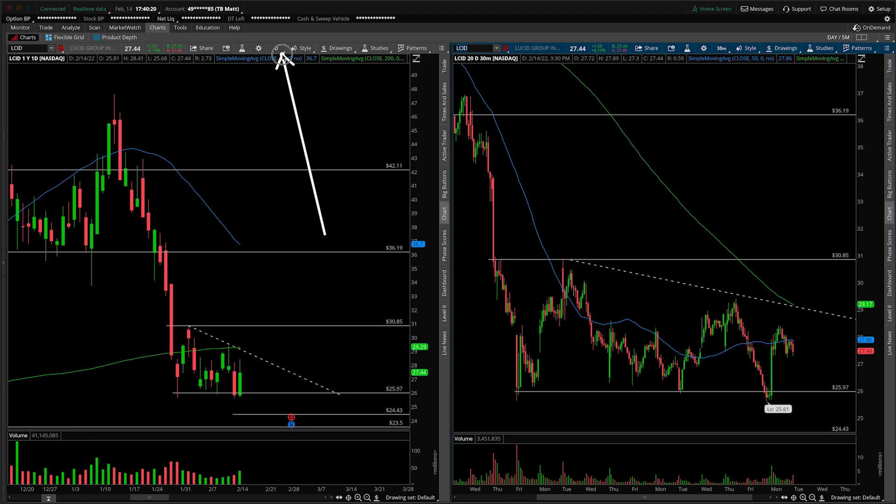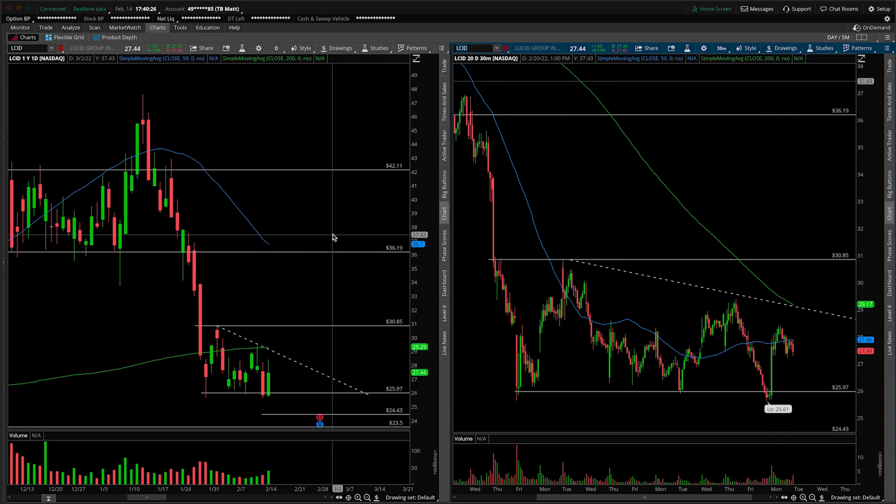On the left-hand side we have the daily time frame, and on the right-hand side the 30-minute intraday time frame. First things first, this will of course be an update — we talk about this stock regularly on the channel.